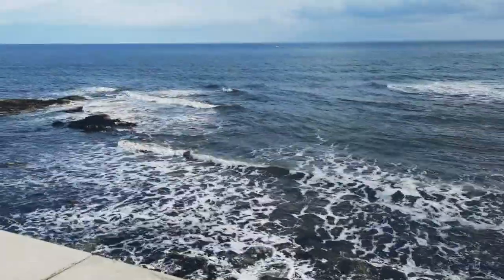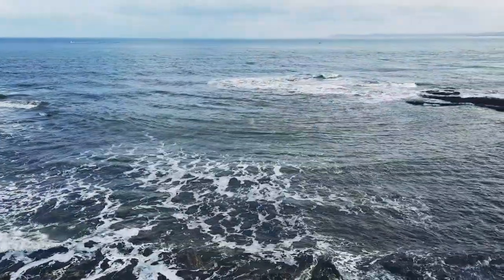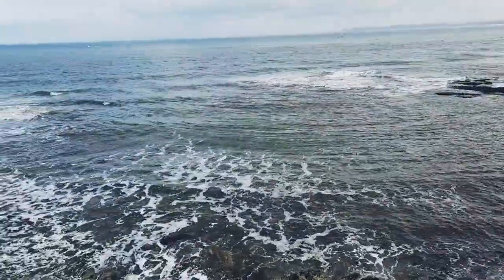I don't want to talk too much, but when I hear the sea it's probably the most relaxing sound in nature.